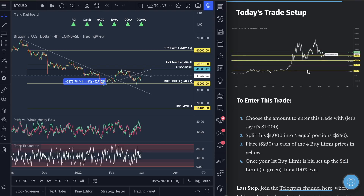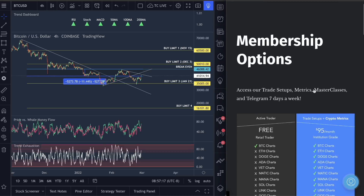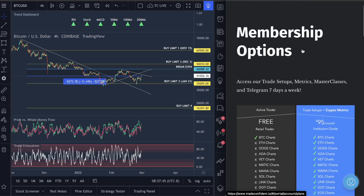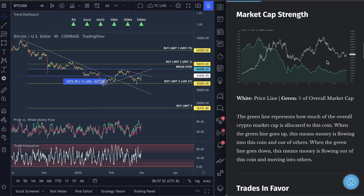You guys can literally get into this trade setup right now. Our pricing is ridiculously cheap — we're charging $95 a month and you get access to all of our metrics to trade with, the Telegram channel where I call all entries and exits, all the masterclass videos, and a live coaching call every single month. We should be charging $300 to $400 a month for this. We're about to win three other trades so you can join us on those as well — it's a really exciting time to join.